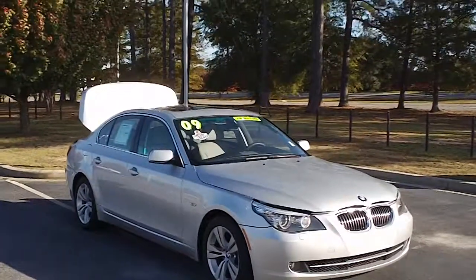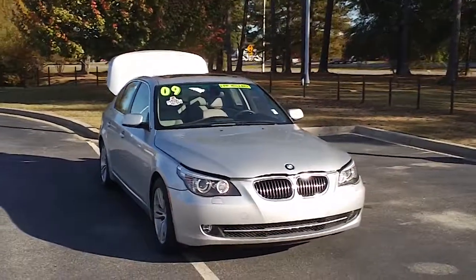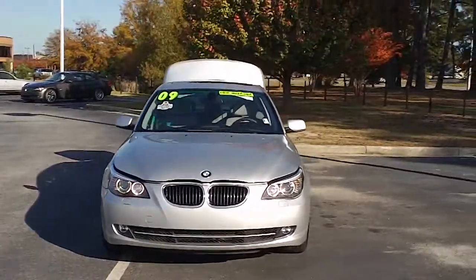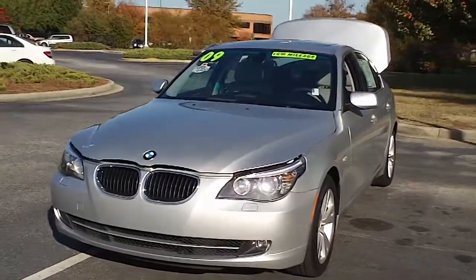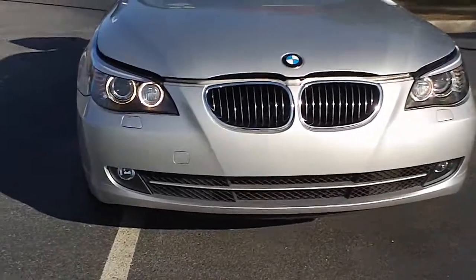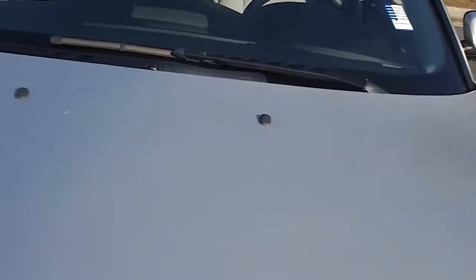This is a 2009 BMW 528i here at Capital Automotive in Florence, South Carolina on David McLeod Boulevard. I want to walk around this beautiful vehicle and let you get a good look at the condition it's in and the features it offers. It offers many, many features — I'll try to cover them all, and I definitely encourage you to come by Capital Automotive and take a much closer look in person.